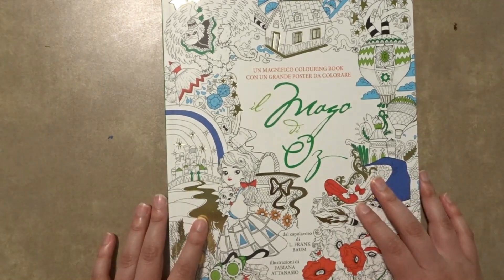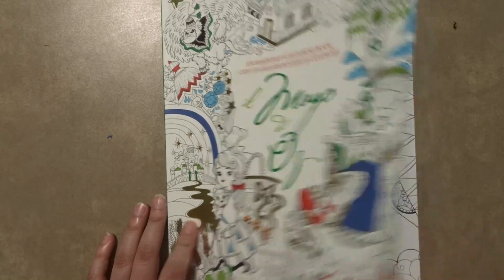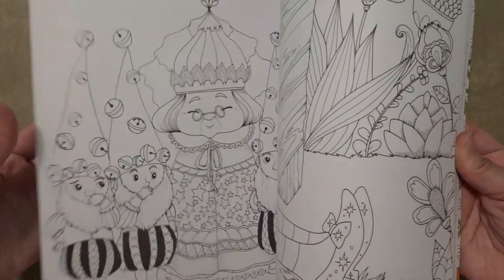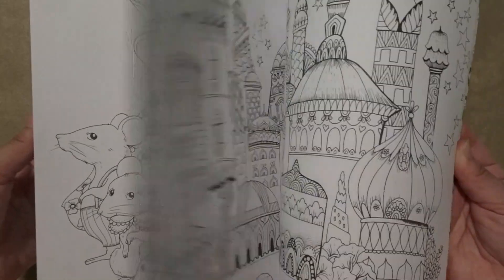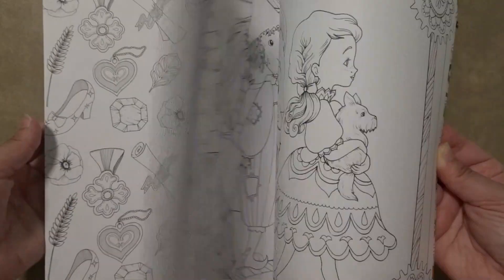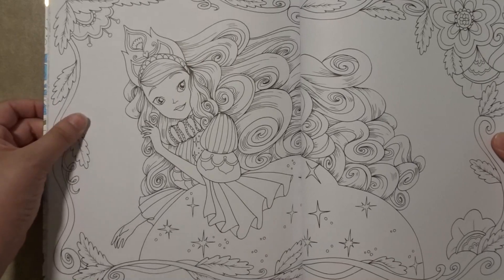The next one is the Wizard of Oz, however this is in a different language. I cannot remember what language it is — it says something like 'Il Huago,' I am just not even going to try. I will just tell you guys one of the images that I am going to color — let me just find it. Oh, there it is. I plan on doing this image soon.